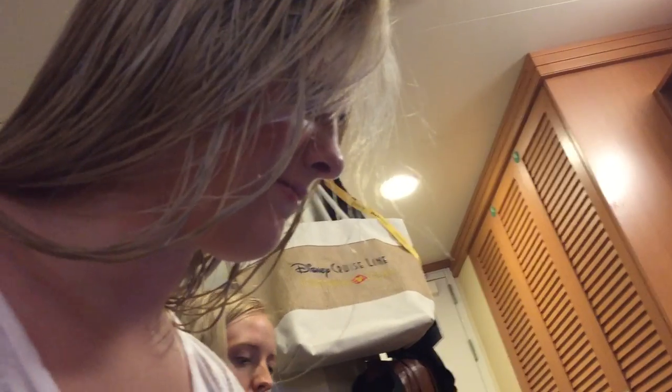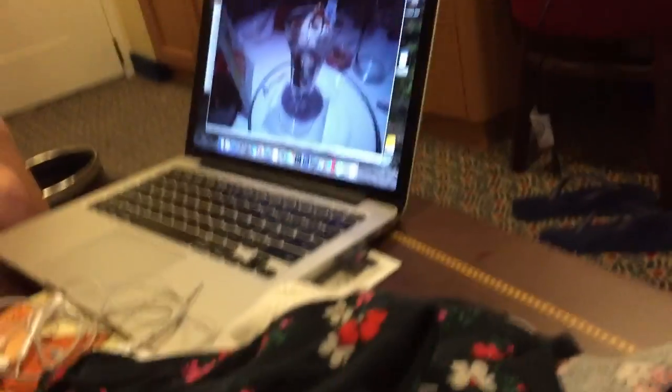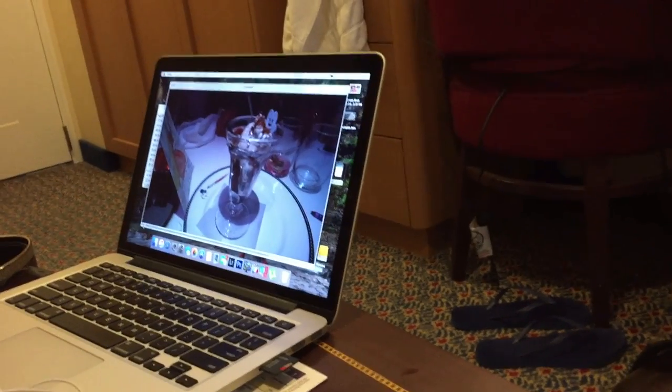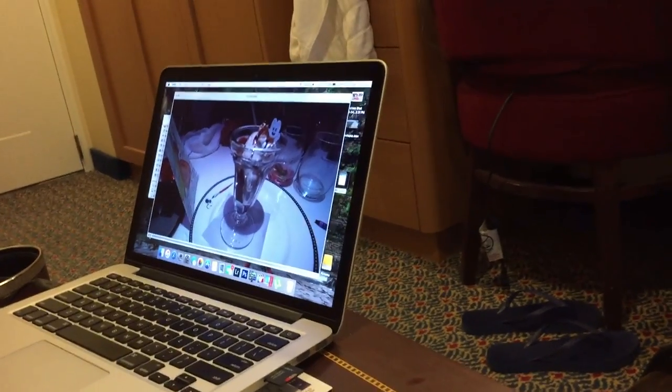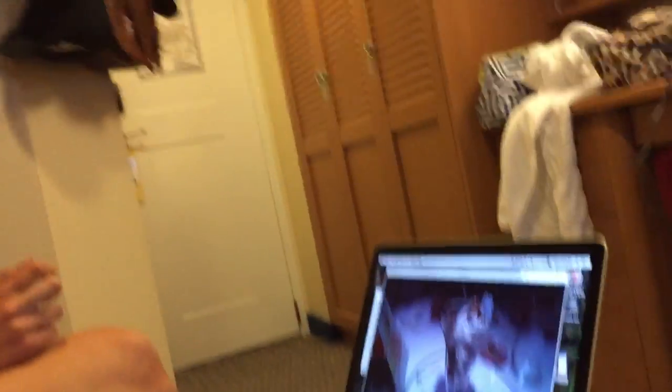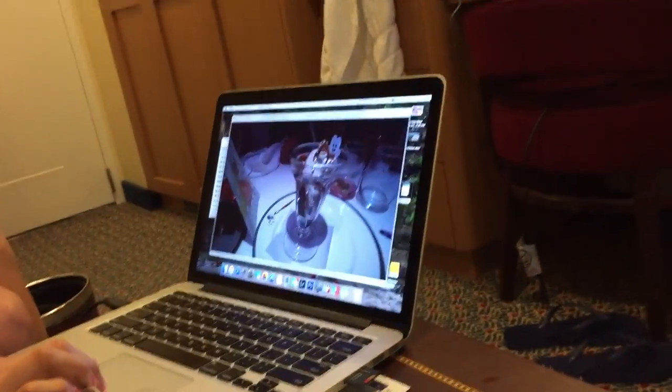Okay, yeah. Am I going? Yeah. So I didn't actually order this. My waiter, Dennis, I don't know why, but he said, 'I'll bring you what you want, but I'm also going to bring you something else.' He brought me this, and it was just a cookie sundae. And I really enjoy ice cream, so I really enjoyed myself eating this ice cream. I would give it a 10 out of 10.